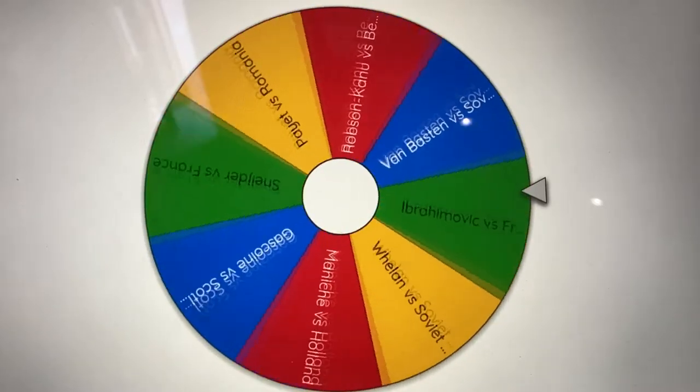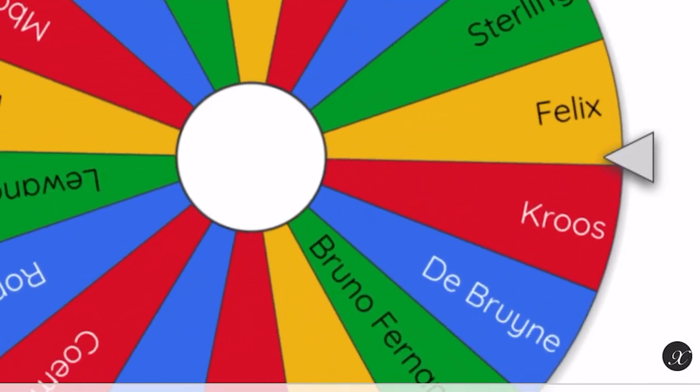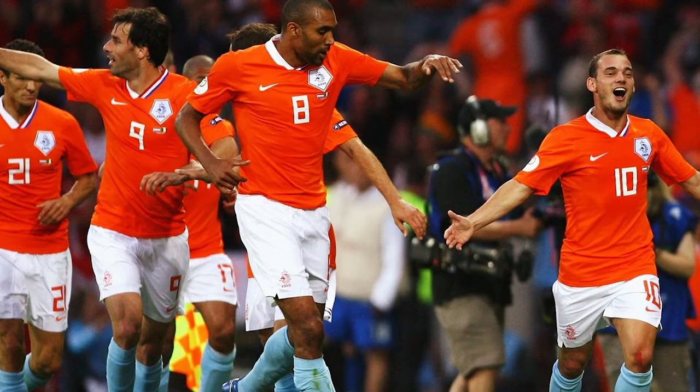We'll wait and see whether that one comes up. Today, we're going to spin the wheel for the first time and figure out what goal we're going to recreate. The wheel has chosen: Schneider versus France — what a goal. And we're going to be recreating that with Raheem Sterling. I've actually got the right shirt on because we're doing Wesley Schneider's fantastic goal versus France in that 4-1 demolition.